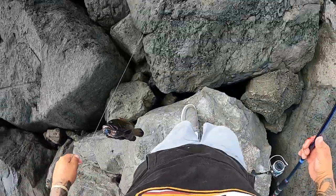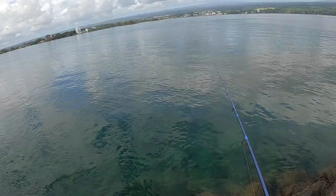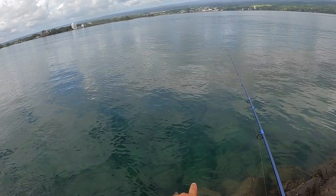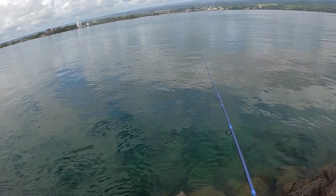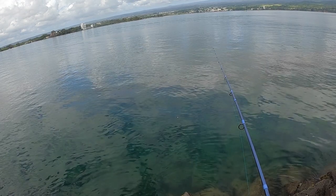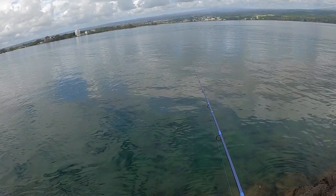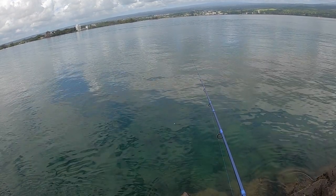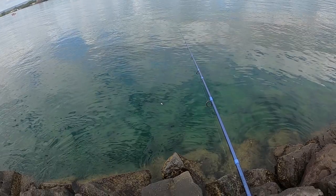I'm going to go throw him in the bucket and try to get another one off this reef. I've got a huge Roy looking right at my bait right now — he wants it, he's going to grab it. It's a fat boy too, probably going to be the biggest one of the day. Another Roy — these two might battle it out to see who gets it.